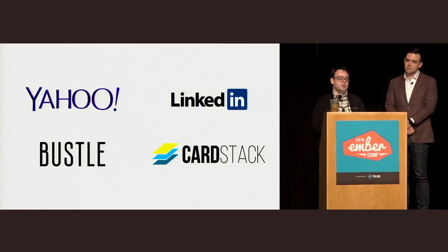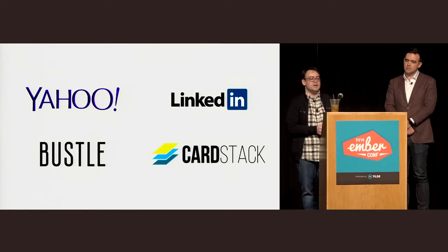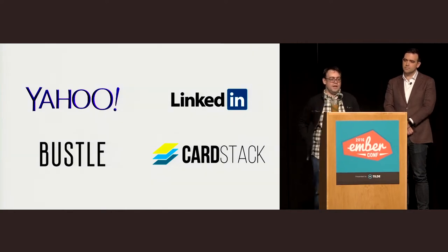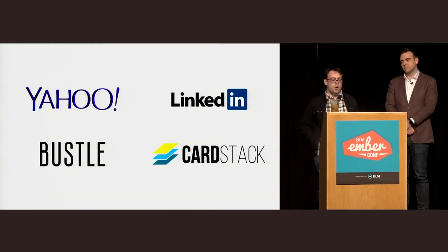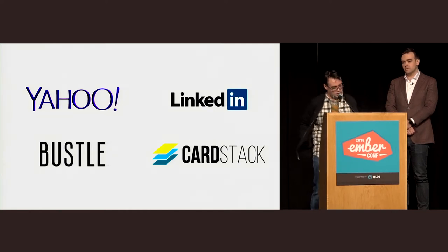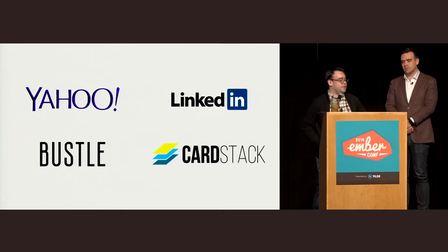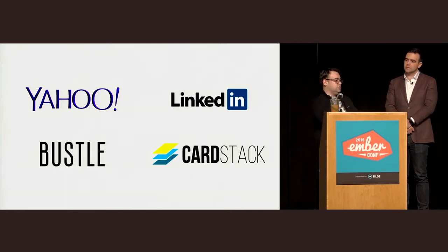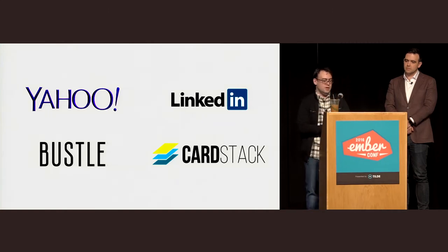The Ember community has a lot of different kinds of companies. I'm very proud that the Ember community — a thousand people in this room — is not mostly funded and powered out of one company. There are a large number of companies sponsoring time for people to work on Ember. So there's no single bottleneck where one company could die or shift strategic goals and shut down the whole project. That's really great.